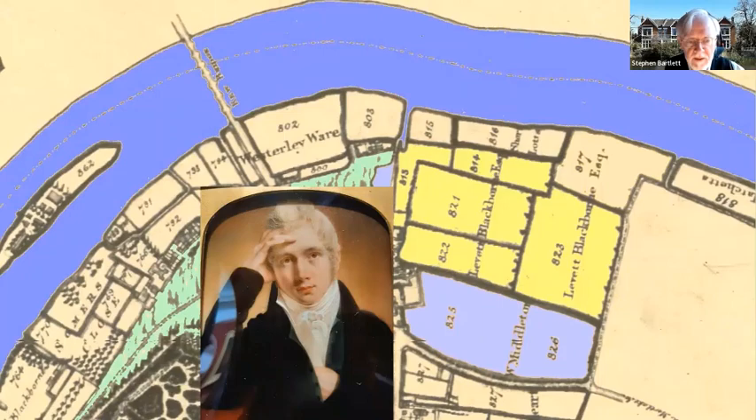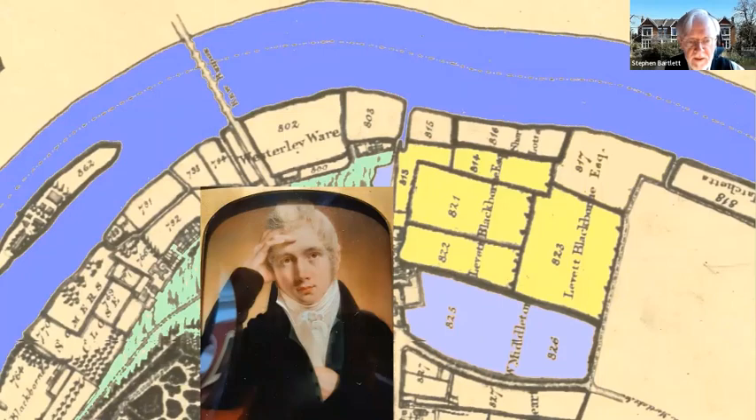Those blue fields belonged to John Cox Dillman Engelhardt. The Engelhardts were other major landowners in Kew at the time. John Cox Dillman Engelhardt was a miniaturist like some of his ancestors, and this is in fact his self-portrait, which you can find in the National Portrait Gallery.